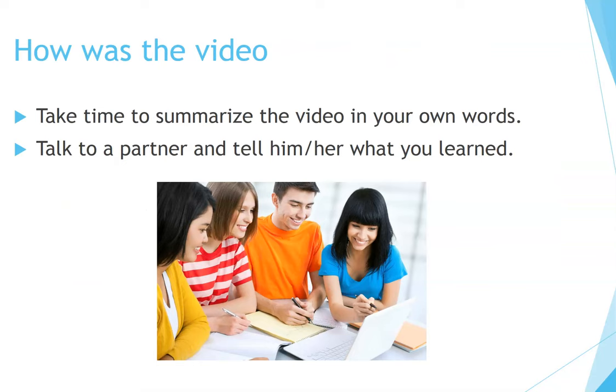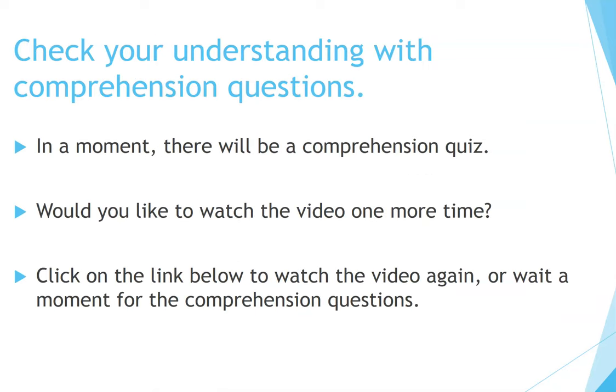How was the video? Take time to summarize the video in your own words. Talk to a partner and tell him or her what you learned. Feel free to stop this video for a few minutes to talk about what you learned. Check your understanding with comprehension questions. In a moment there will be a comprehension quiz. Would you like to watch the video one more time? If so, go back and click on the link below to watch the video again. Or, just wait a moment for the comprehension questions.